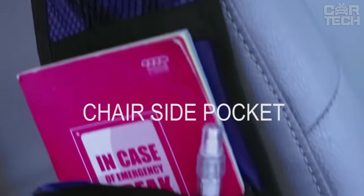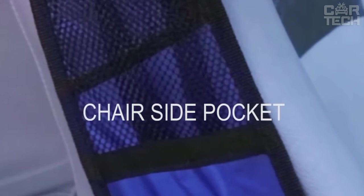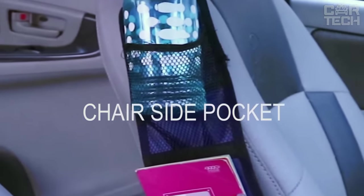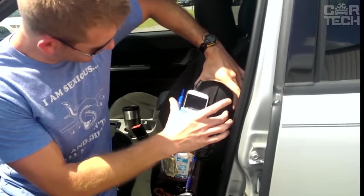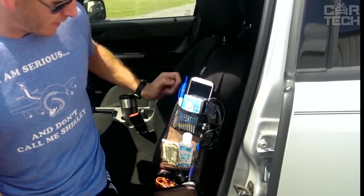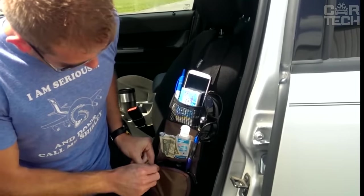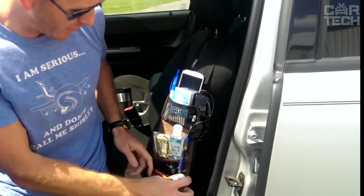Seat side organizer bag. Where to put that pile of small things that are constantly scattered around the car interior? You can dump everything on the seat, or you can buy a bag organizer. It is installed on the side of the seat, so it occupies space in the cabin which is usually not used. The bag has two mesh pockets and one with a zipper, where you can put a can of your favorite drink, bank cards, phone, and much more.